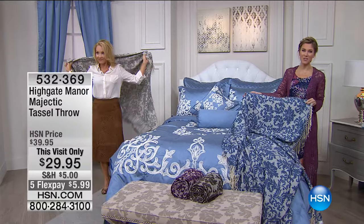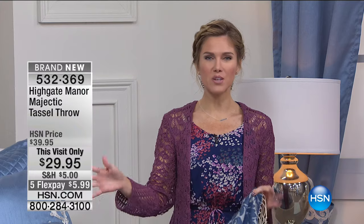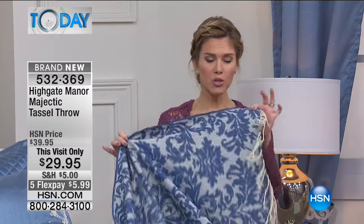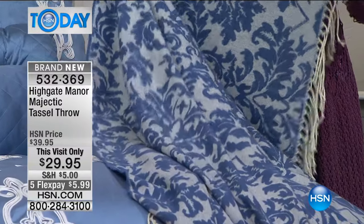We are with Highgate Manor this morning. I've got Tanya Christensen with me, and we are talking everything that's going to really elevate, give you that opulence, give you that sophistication in your bedroom. And sometimes all you need is a throw — not just any throw, but a majestic throw with tassels.